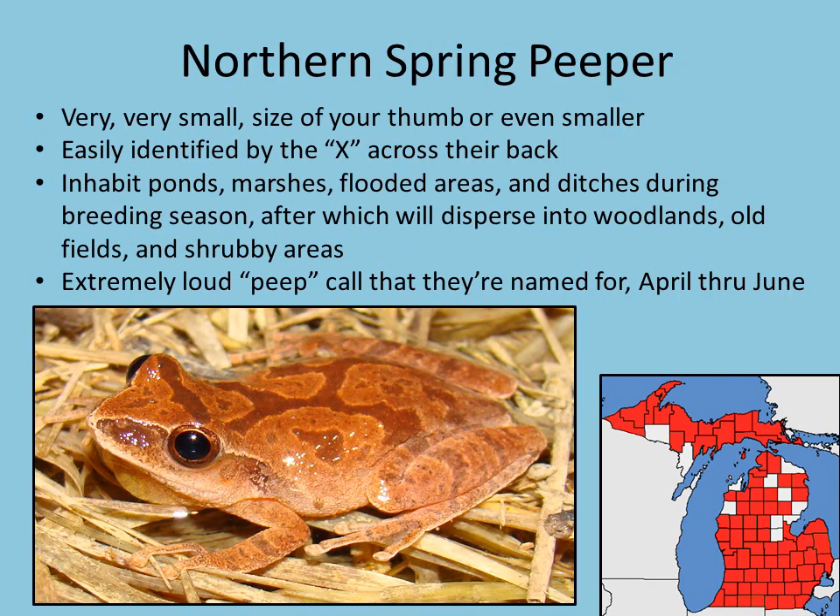Our next species is the northern spring peeper. Peepers are named for their sound. They're very, very small — almost maybe the size of your thumb or sometimes even smaller. These guys are really easy to identify by the X on their back, which goes from shoulder to hip and back again. They don't have a really specific habitat and will hang out just about anywhere from ponds to marshes and even ditches in the springtime. Eventually once those areas dry up, peepers will disperse into the woods, a field, or a shrubby area. They're really, really loud — biologists will wear earplugs when sampling for spring peepers because if you're too close, they can actually hurt your ears.